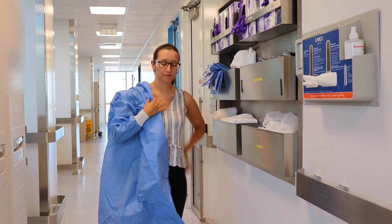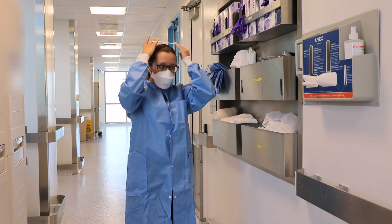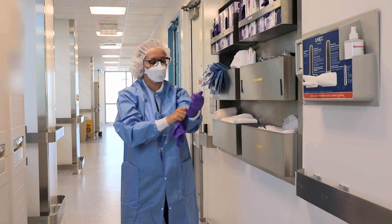Personal protective equipment may include items such as gloves, lab coats, face masks, respirators, safety glasses, shoe covers, and earplugs.